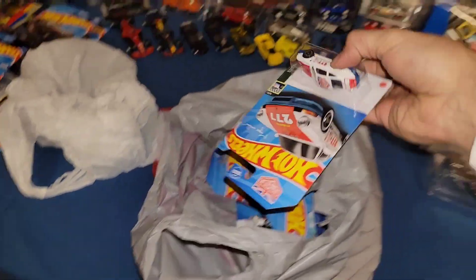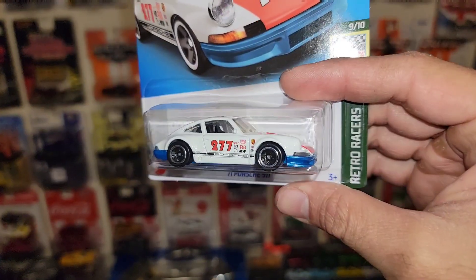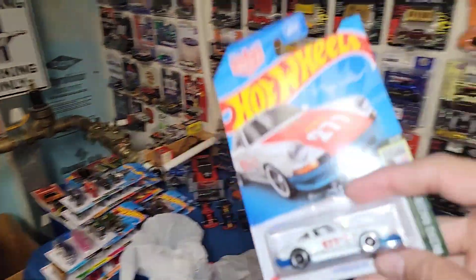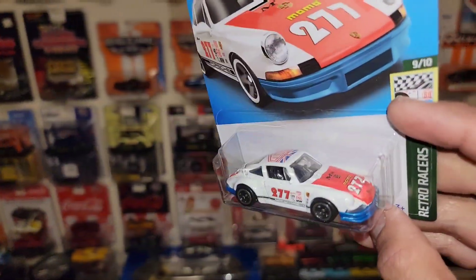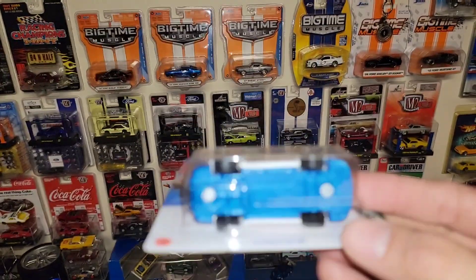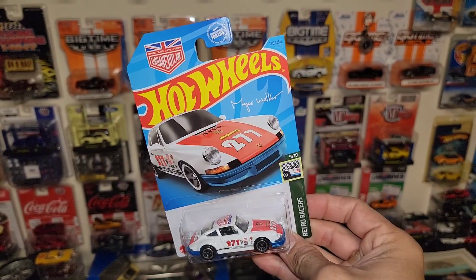And then next up, we grabbed the long card of the '71 911. I did pick this one up on a short card international, which is still over there, so I wanted the long card to go with it. Even though I am opening these, I still wanted both variations of it.